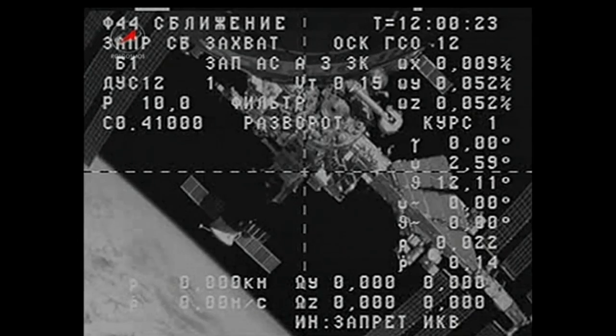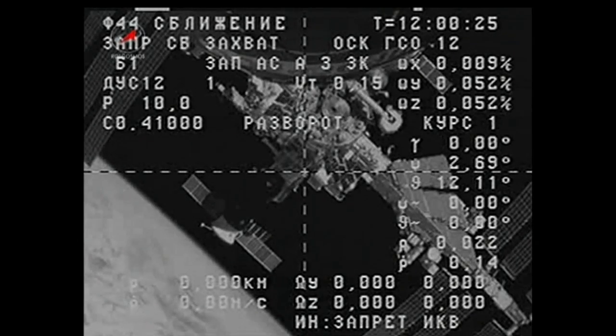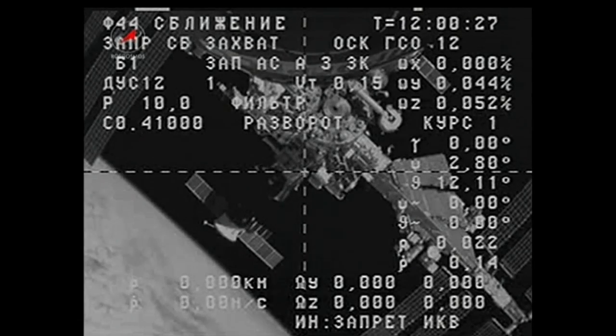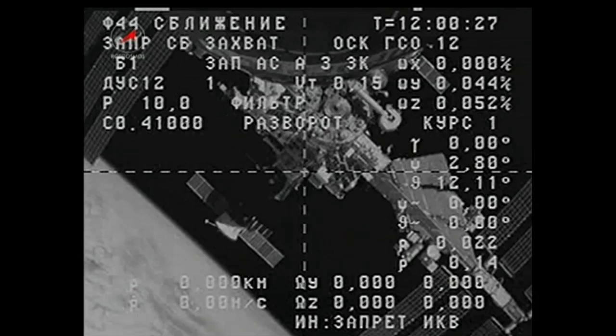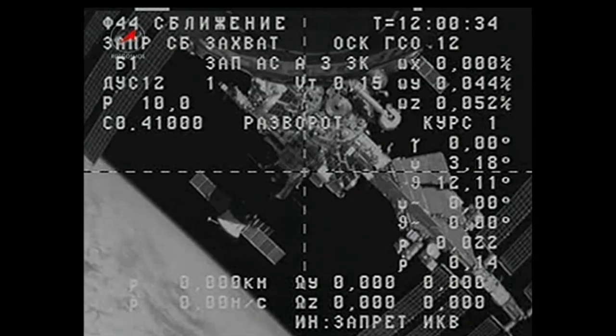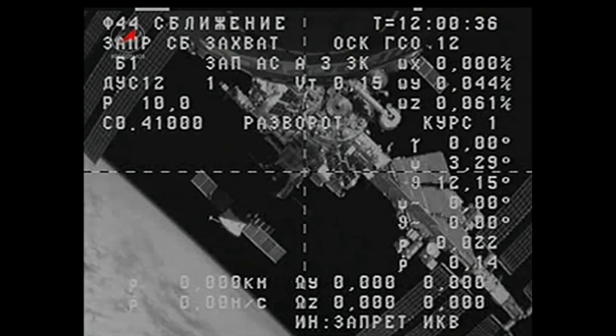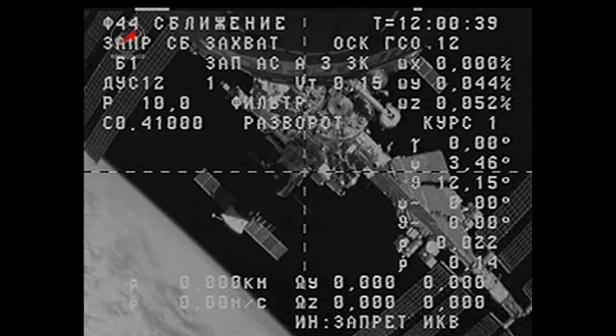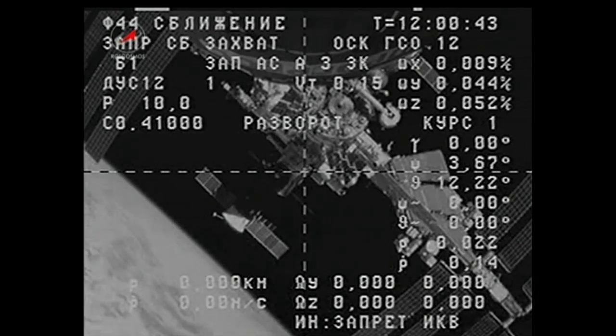Progress 53 will phase to a distance of about 300 miles in front of the space station, then perform two additional burns to move above the station to a distance of some two and a half miles above the complex. Orbital mechanics will then take hold and phase the Progress back behind the station for the initiation of its automated rendezvous sequence.